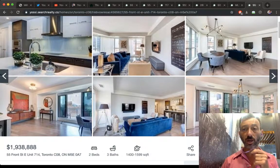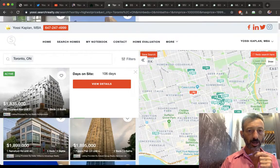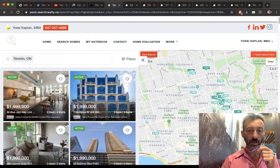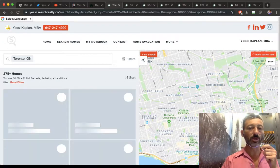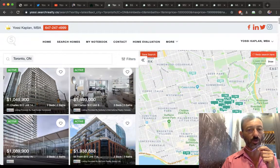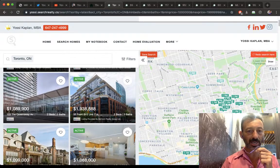Now sorting by latest listings between $1M and $2M. Skipping some older buildings, here's an interesting one: 103 The Queensway — the NXT Condos — for $1M. Let's see what you get a little west of downtown.